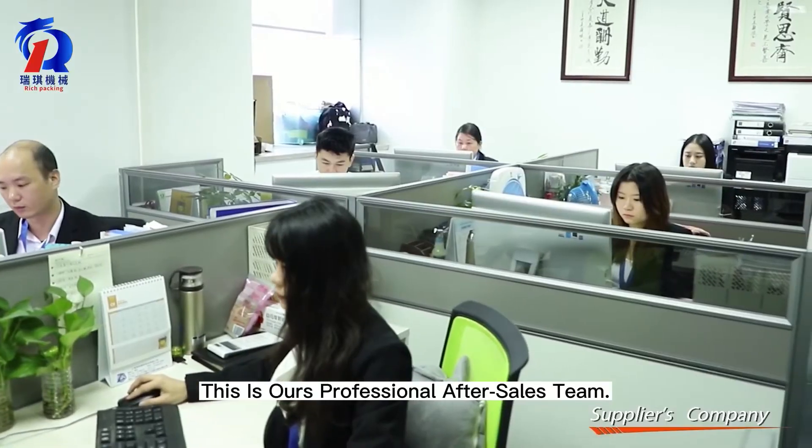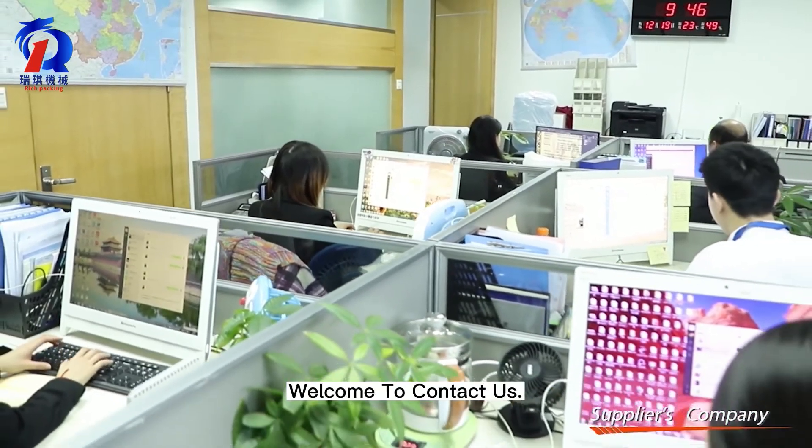This is our professional after-sales team. Welcome to contact us.